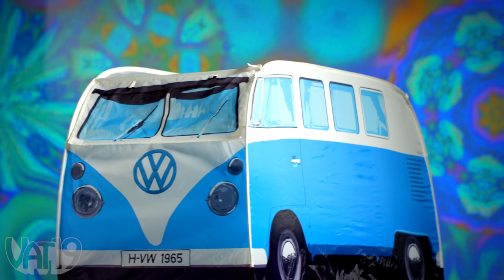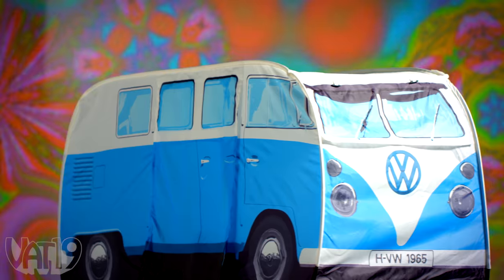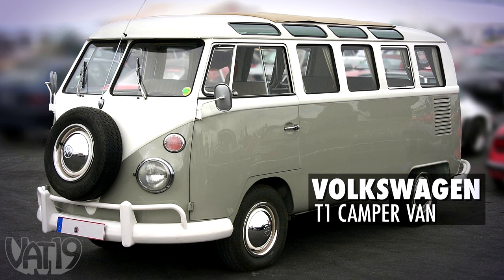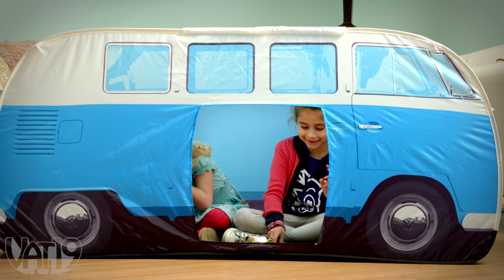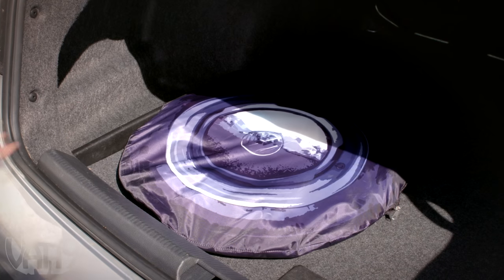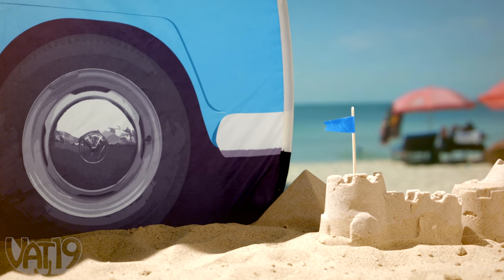Share nostalgic fun with your kids at playtime with the pop-up VW bus play tent. Styled after the famous Volkswagen T1 camper van from the 60s, this tent easily pops up for living room tea parties — or pack it up in the included carrying case and take the UV resistant micro bus on the road to make the next beach bash that much groovier.